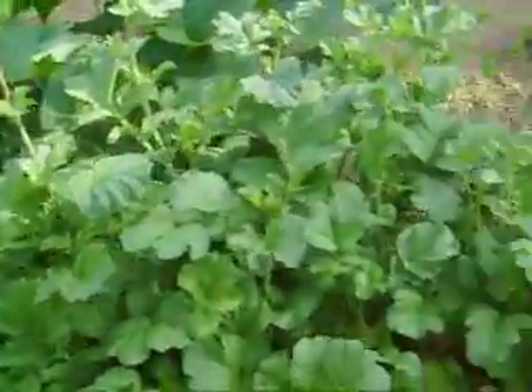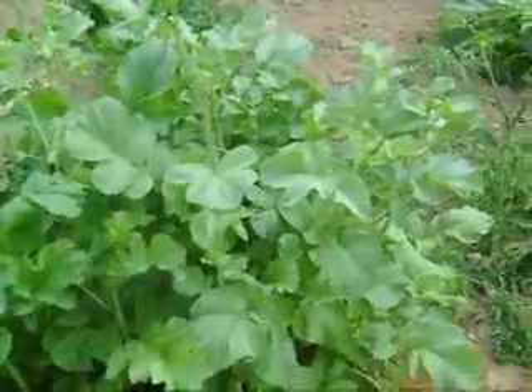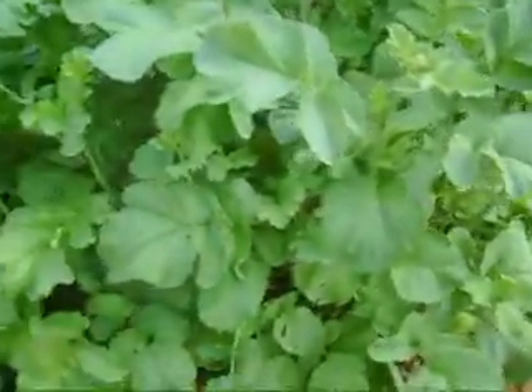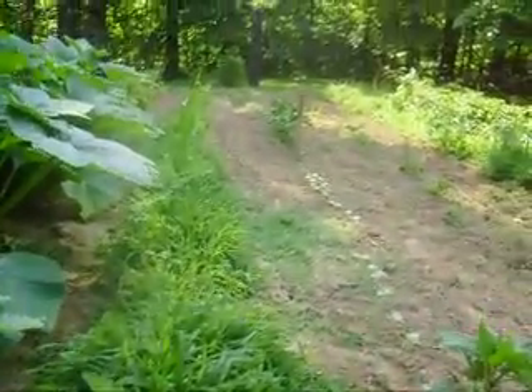And right there are those big things — radishes. And then carrots down that whole roll. They're not done yet either.